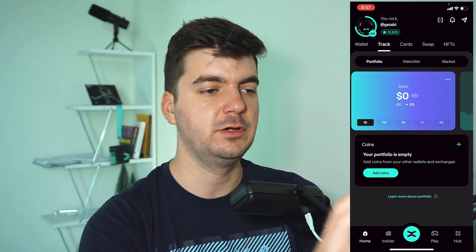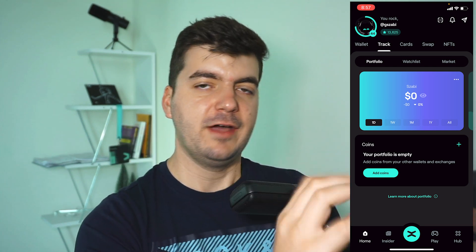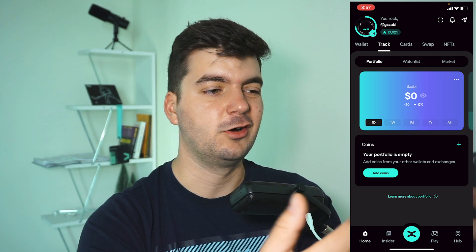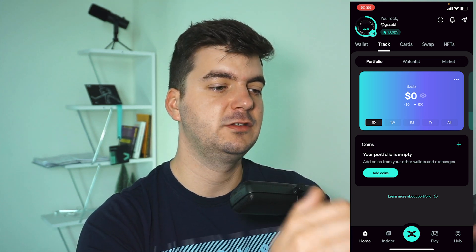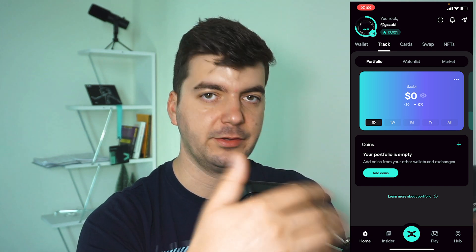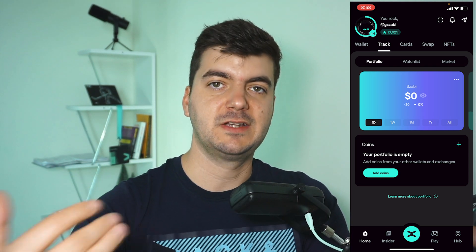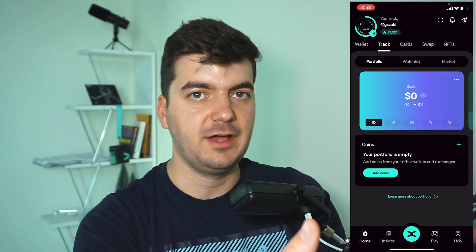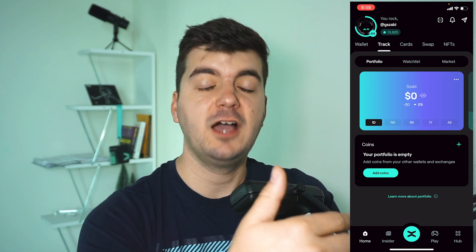Next is Track — it lets you create a portfolio. You can create multiple portfolios and add coins. Here is my first feedback to the team: having a portfolio tracker in this app is great, but I don't like that I have to add coins manually. The explorer is in the same ecosystem as the wallet, so I would have expected the portfolio tracker to already import transactions from the explorer, since everything is on-chain. It could show me what swaps I did, when I bought, when I sent — everything.